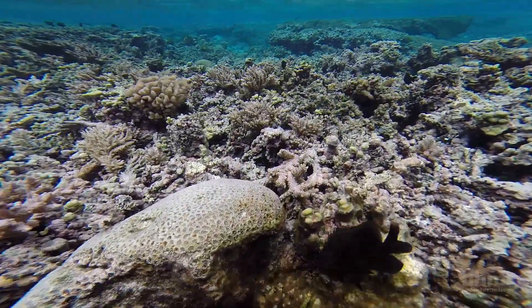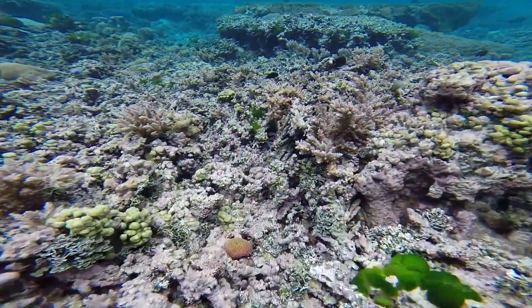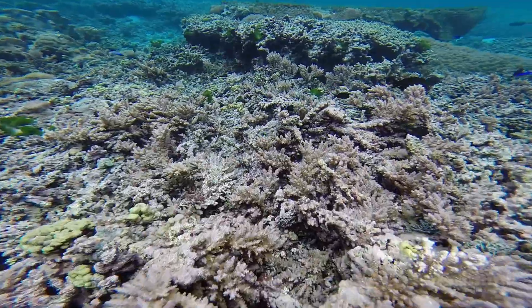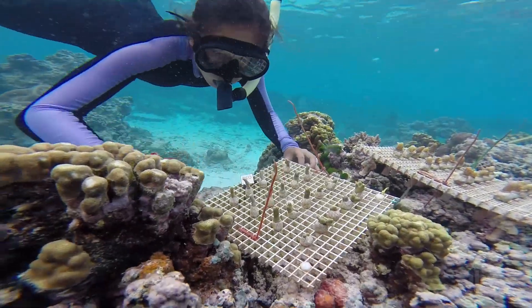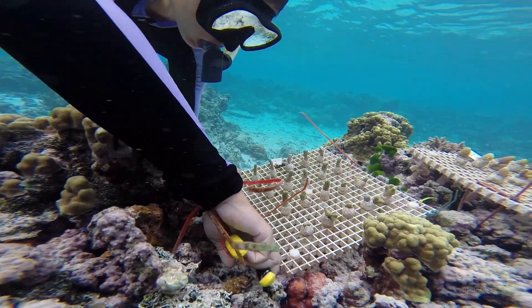Could these scientific findings be applied to saving or repairing damaged coral reefs affected by heat and other stresses? To answer this question, Palumbi and graduate student Megan Morikawa have started another experiment.